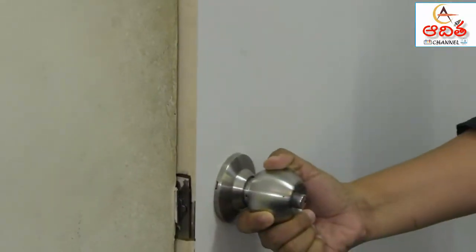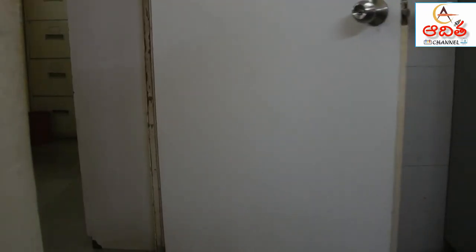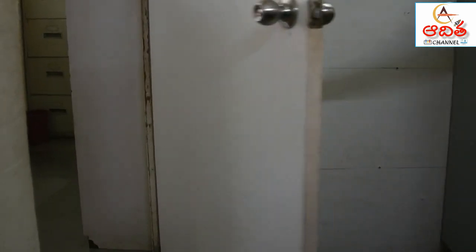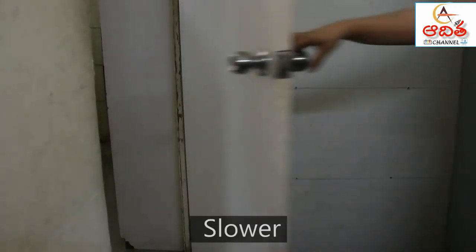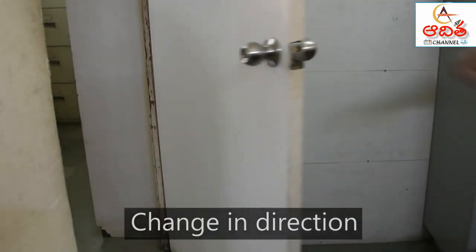You can push the door or pull it quietly to close it. When objects are already in motion, forces can make them faster or slower. Forces can change the direction of objects as well.